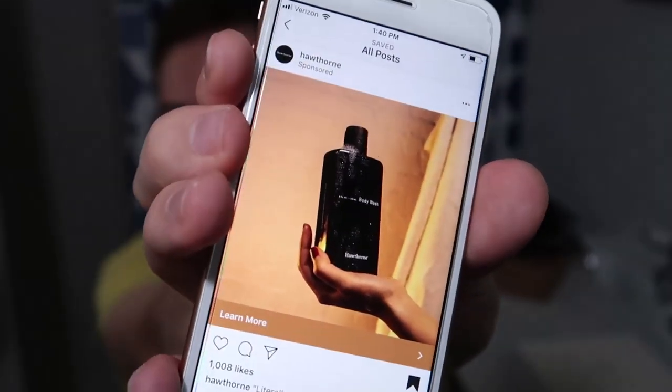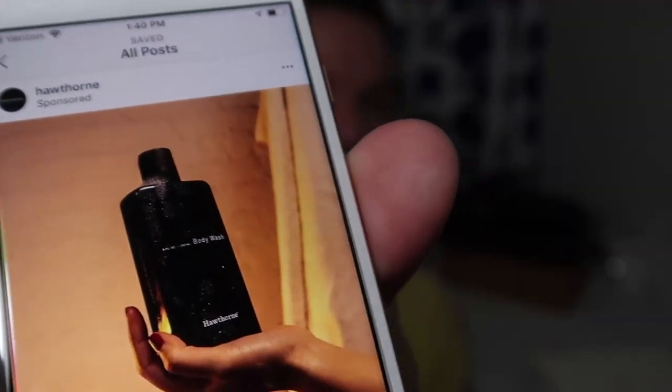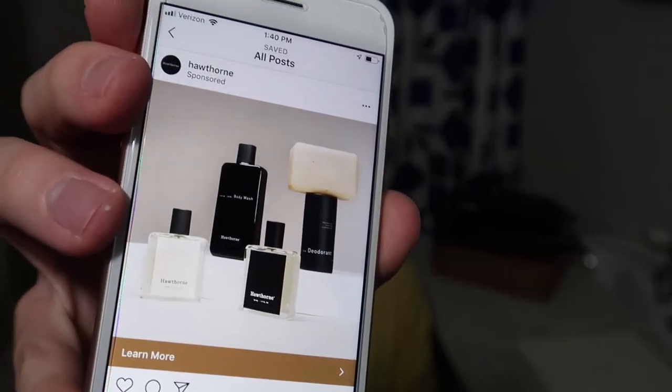That's the advertisement that initially caught me, because that body wash looks so beautiful — all black. Later I was given another advertisement, which I think is when I actually made my purchase, showing the whole collection of products. Once you click over, it takes you right to the quiz. That's an interesting part about Hawthorne — you can't really just browse their store. You have to take the quiz to have a bathroom shelf perfectly tailored towards your body, so I did it.